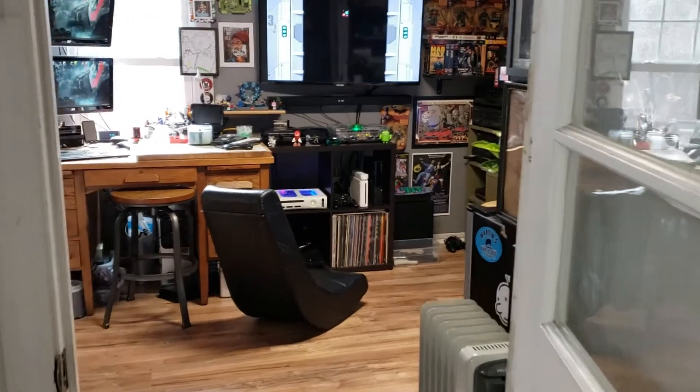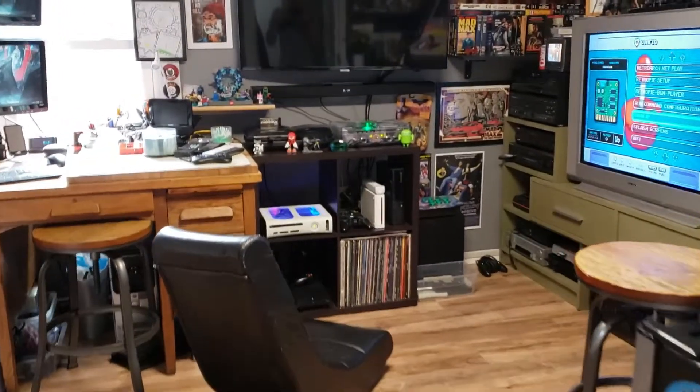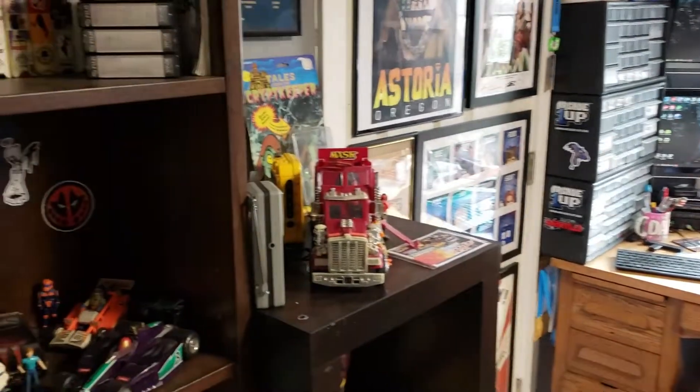Straight out the gate we have Chris's Cave! Bang! Hits you like a retro brick in the face! An amazing collection!